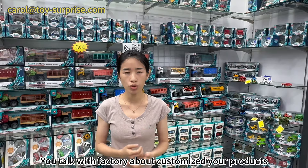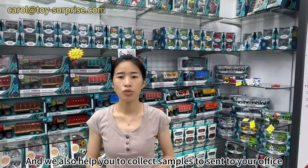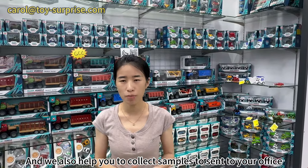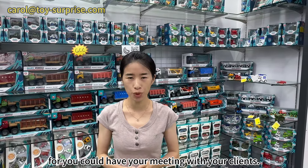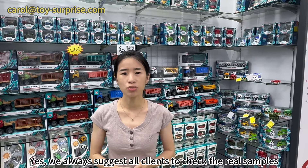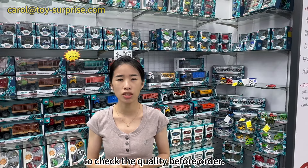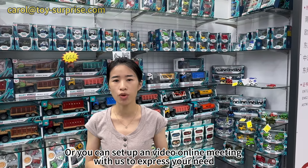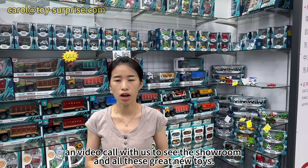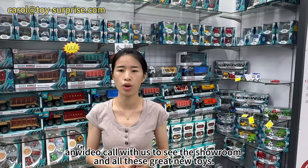You can talk with the factory about customizing your products and negotiate the factory price. We also help you to collect samples to send to your office so you can have your meeting with your clients. We always suggest all clients to check the real samples to check the quality before ordering. You can also set up a video online meeting with us to see the showroom and all these great new toys.